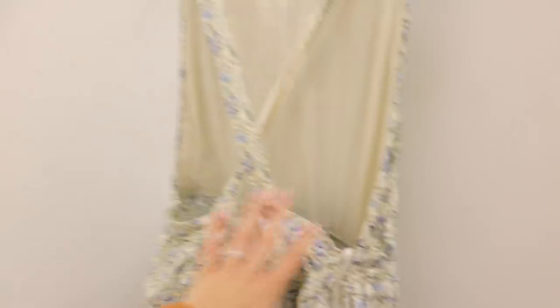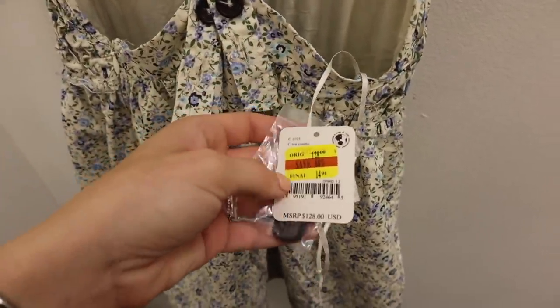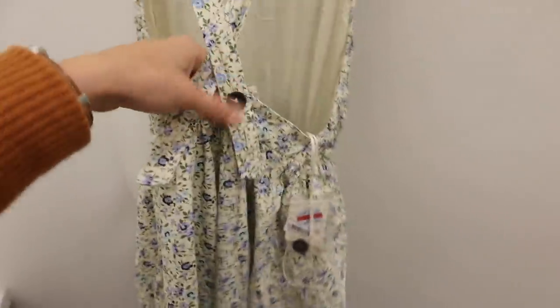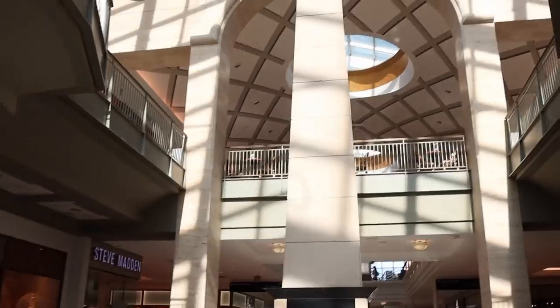Okay, so I'm at Macy's and I was looking through their clearance section and I found this super cute — I guess it's like a smock dress — and I didn't even realize it was Free People. It was originally $128 but the final price is $14. I tried it on and I don't love it, but I don't hate it for $14, so I'm trying to decide if I should get it.